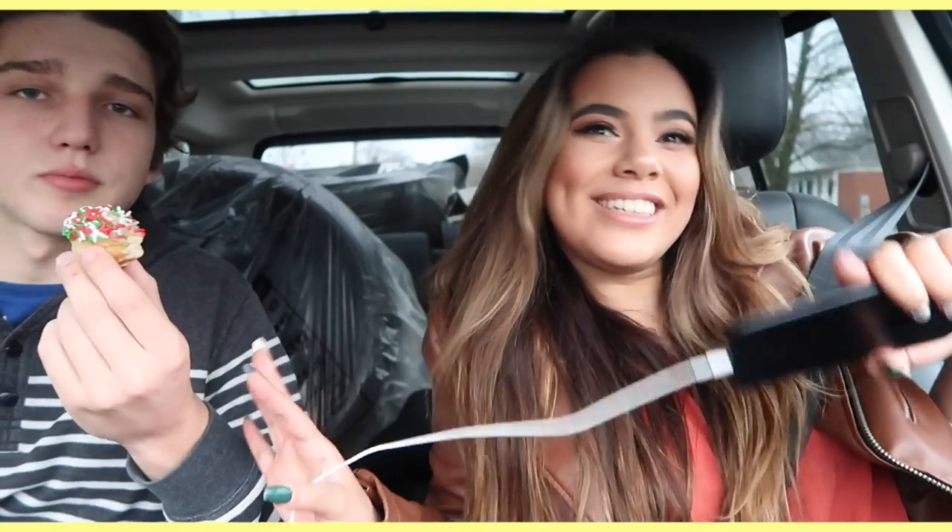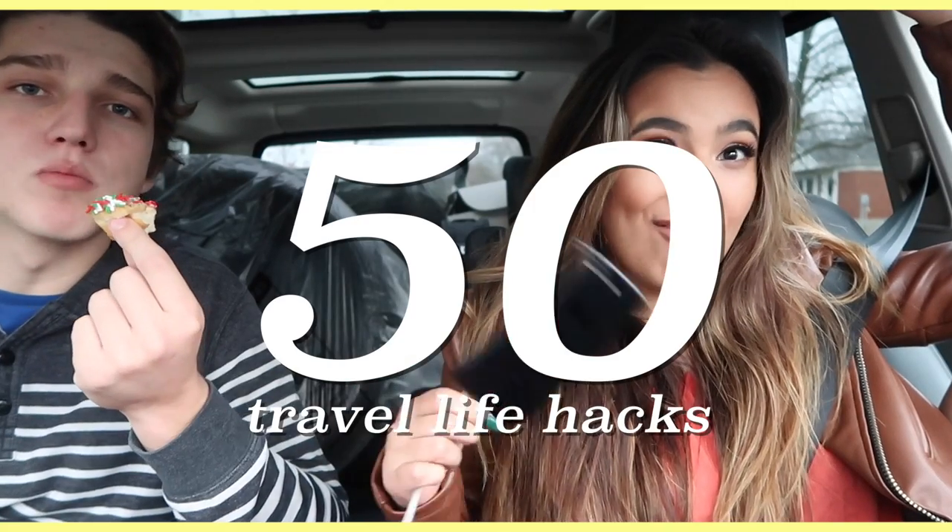We're in Barrie right now, heading to the CN Tower. In order to get to the CN Tower we have to go through Brampton. Let's do this — 50 travel hacks.